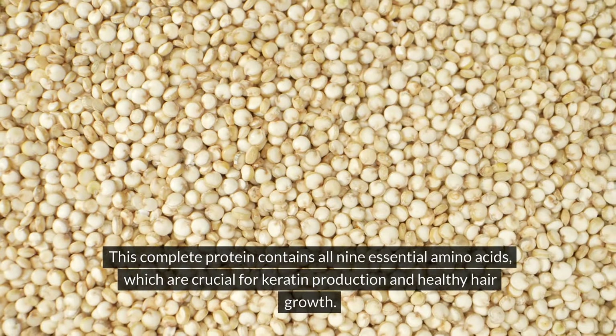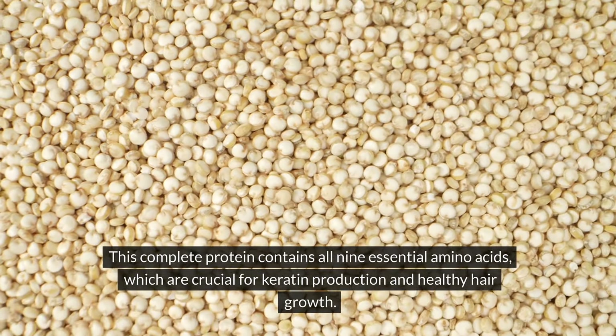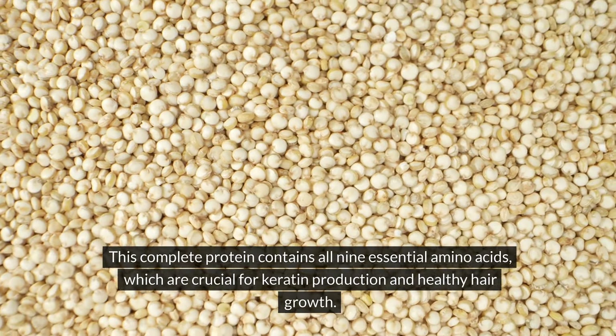Quinoa. This complete protein contains all 9 essential amino acids, which are crucial for keratin production and healthy hair growth.